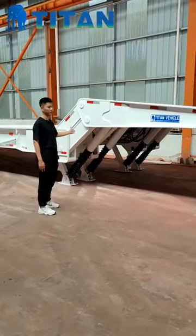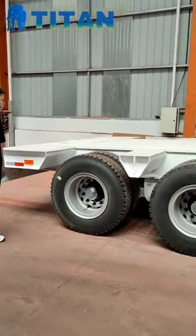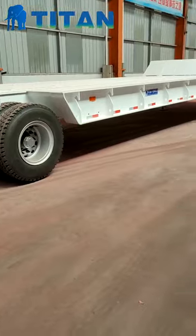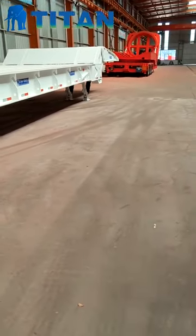This is a full access model made for our customers. We also can customize this trailer according to your request. Please feel free to contact us if you have any need.